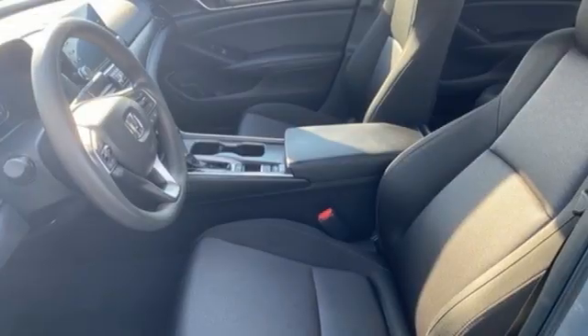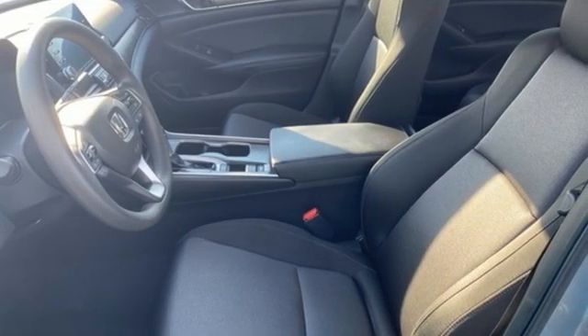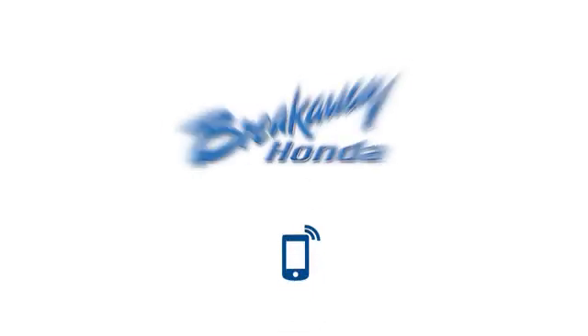Honda's created some of the most admired vehicles on the planet. Hurry in today for a test drive. Call, click, or stop in today.